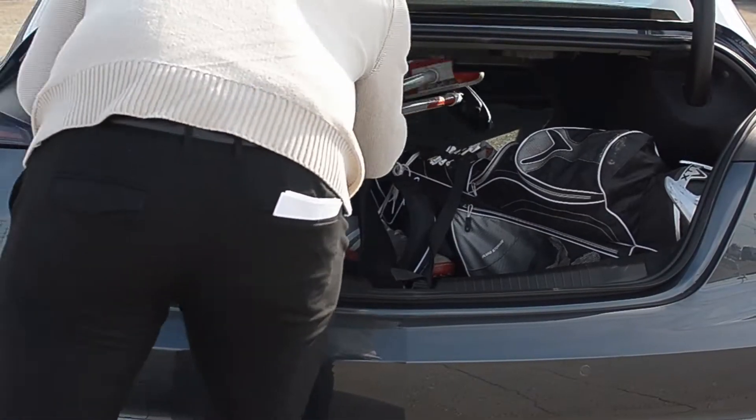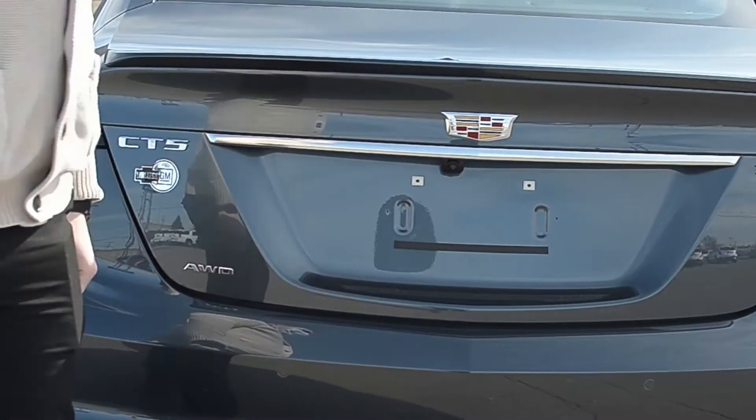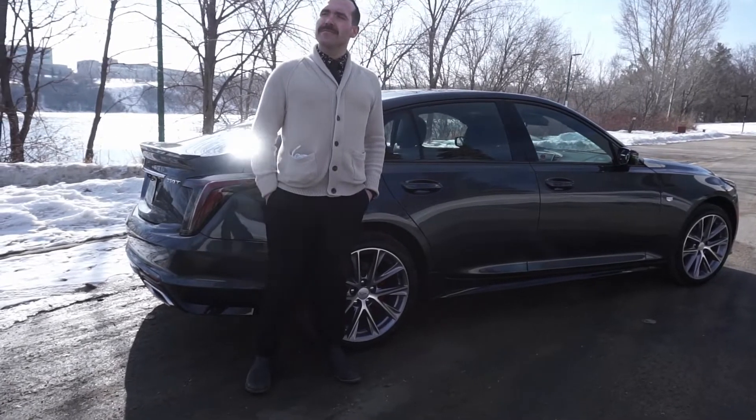Wouldn't it be nice to be able to fit your golf clubs, curling brooms, and fur coats all in the trunk? Now you can while turning heads. The 2021 Cadillac CT5 is a reason to be excited. Visit CadillacCanada.com to book your test drive today.